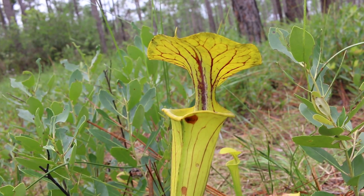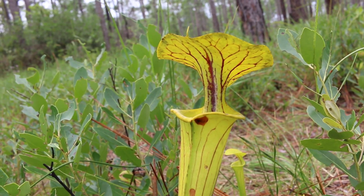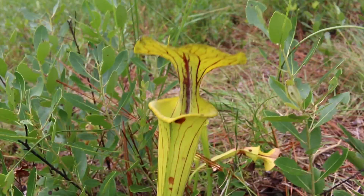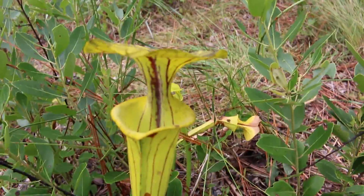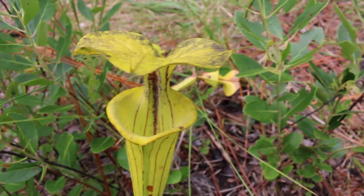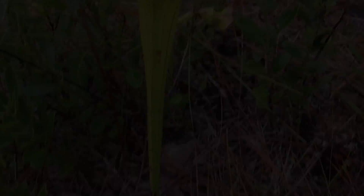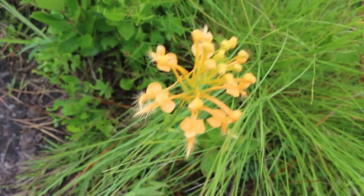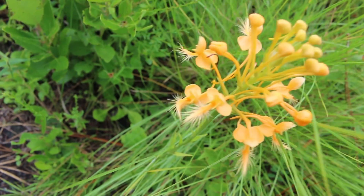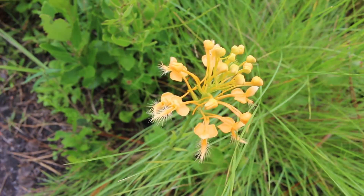This is a carnivorous pitcher plant. It's the first carnivorous plant I've encountered out here in Green Swamp, North Carolina. It's really cool. It has this pitcher — it looks like a pitcher — and if you look inside, this is where it traps its prey. The insects and stuff go inside and then they can't get back out. I have no idea what this is, but I've seen quite a few of them all along the trails. It's not like any plant I've seen before. Very strange.